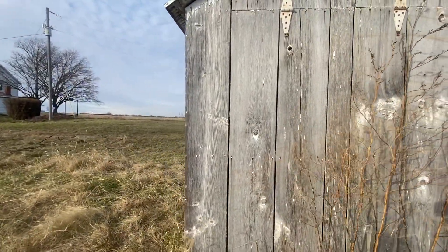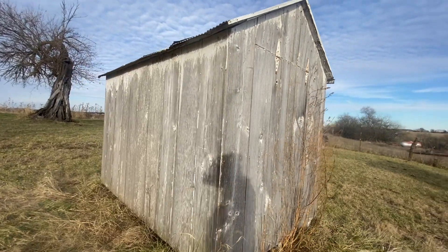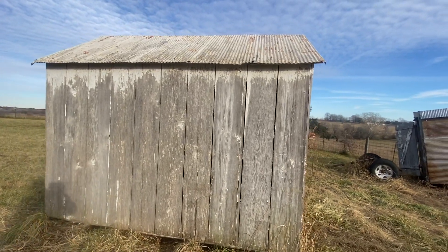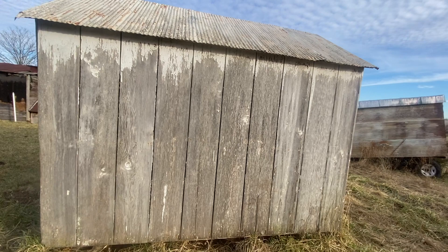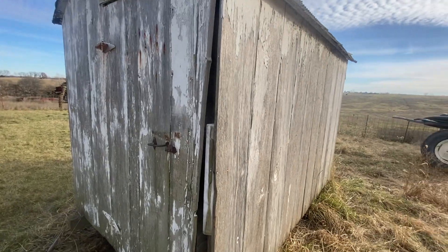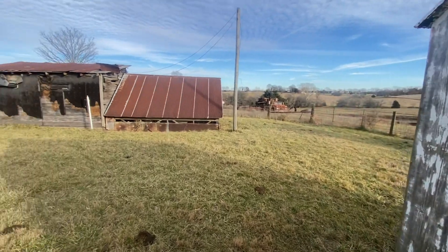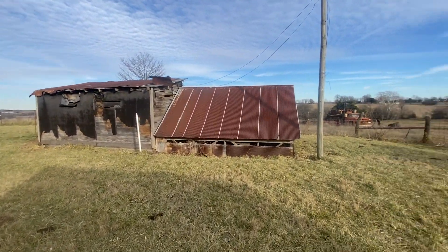I'm going to paint it white — the house is white, the wash house is white, the newer buildings are white, so it just makes sense to have it all be cohesive. I'm also going to hang my barn quilt on this. One of my really good friends, her mom paints barn quilts, and she painted me one for a wedding gift. I'm really excited to get it hung up, and that's definitely on the top of my list.